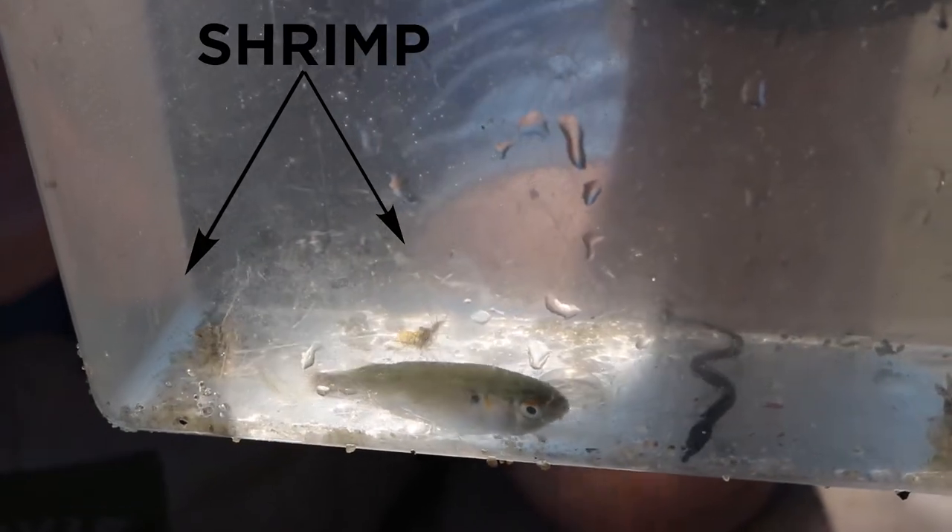As the end of summer approaches, we tend to find a lot of young of year, which means an animal that was born within the last year. Do you see the two shrimp? One is much smaller — it's a young of year.